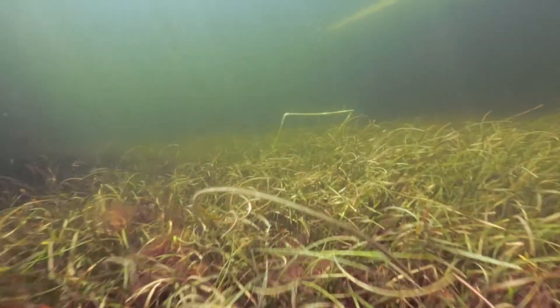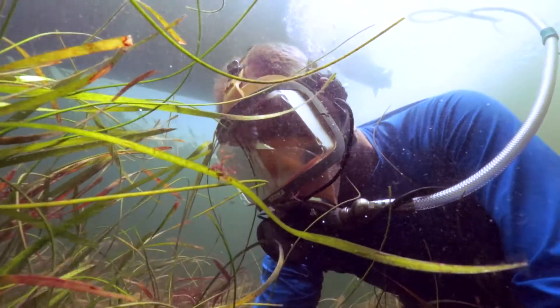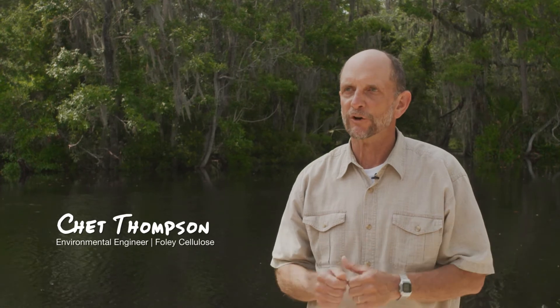When all these water quality projects are complete, we will meet all water quality standards in both the Fen Holloway and in the near Gulf areas. One of the things we've done throughout this whole investment is we have been monitoring and evaluating the water quality and the ecology at the mouth of the Fen Holloway since the very beginning.